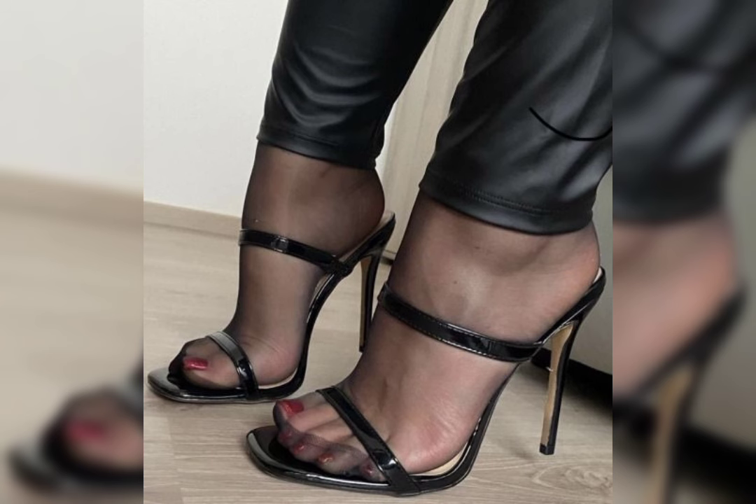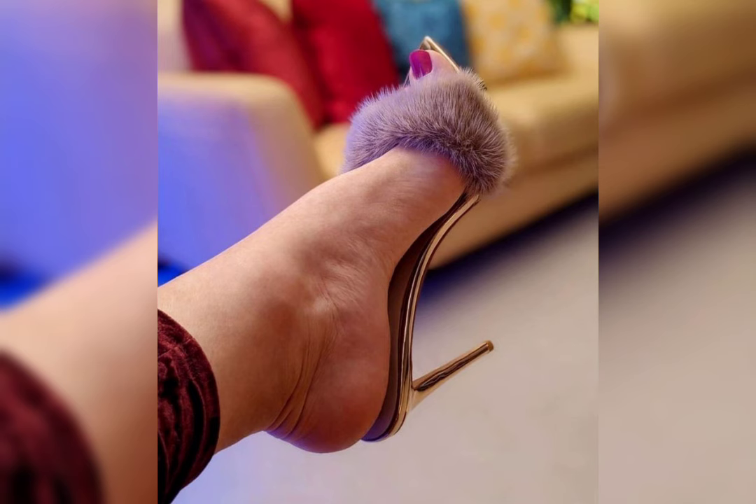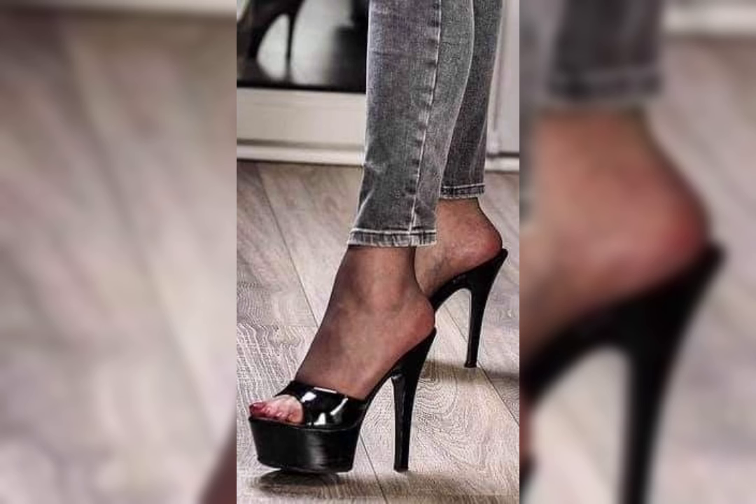Ladies' shoes come in so many different types. Let's dive into some popular styles. How about we start with heels? There are stilettos, pumps, wedges, and block heels, each offering a different look and level of comfort. Which one catches your eye?